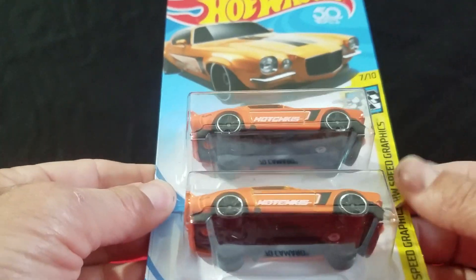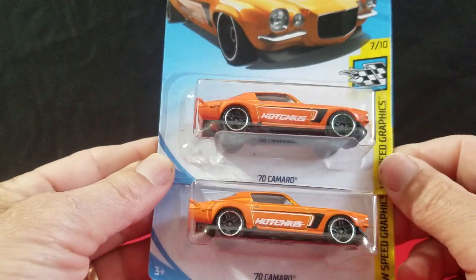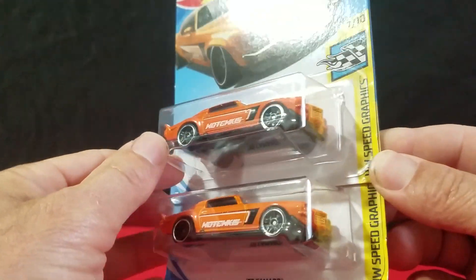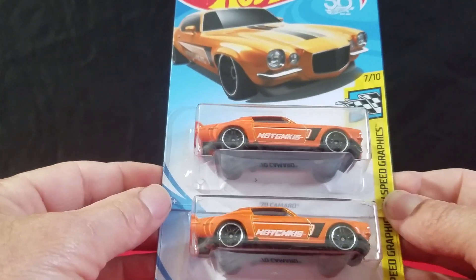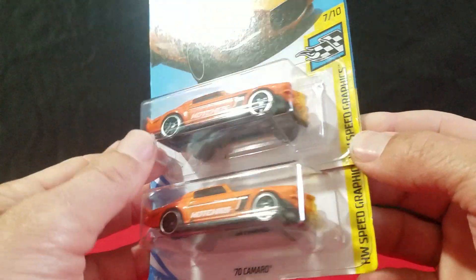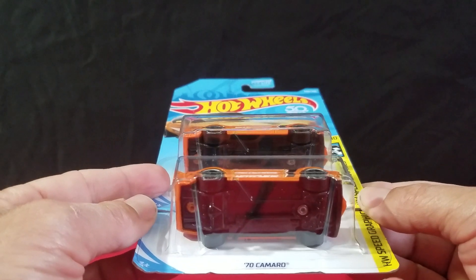Now we picked up a couple of these 1970 Camaros. It already came out in green and blue — those are the first two colors. So now we have an orange one. This is a nice casting, I like this casting a lot.